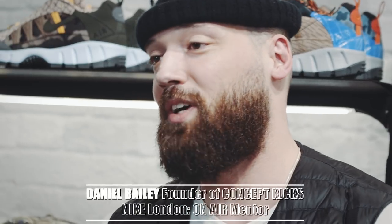Yeah, I got you. I'm Daniel Bailey, I'm the founder of Concept Kicks — it's a footwear design development platform sharing everything inspiring about the footwear design industry. I'm going to take you through and talk about some of your favorite Nikes and help you pick some out.